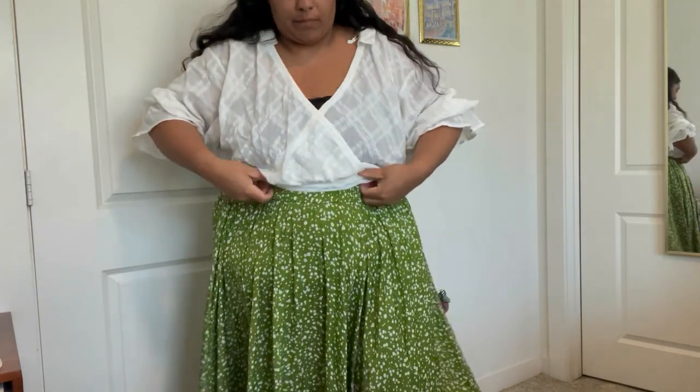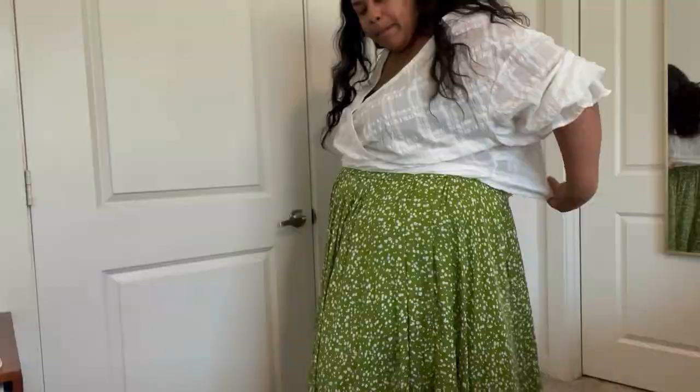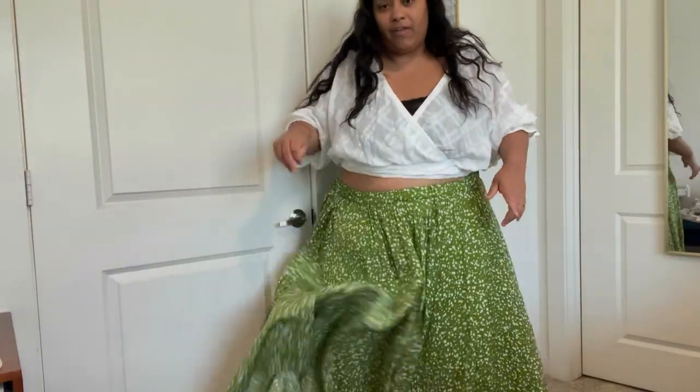Everything from this haul fit, which might be because I'm going through a phase where I assume I'm the largest size available — which is incorrect. So a lot of items ran a little big. For this top I pulled and tucked the front seam since it's elastic at the back. The skirt is also pretty big but it's fine because it's so billowy. This outfit is gorgeous — I wore it bopping around town and it has pockets, which in a skirt like this is perfect.